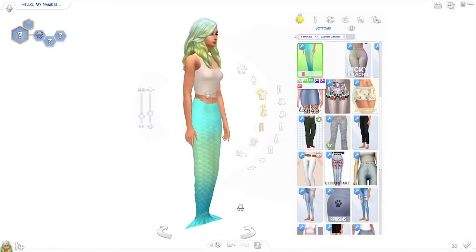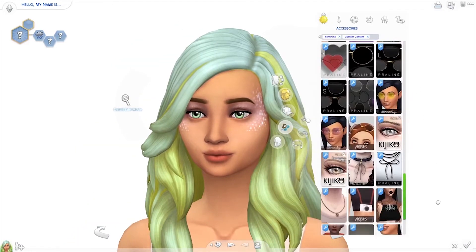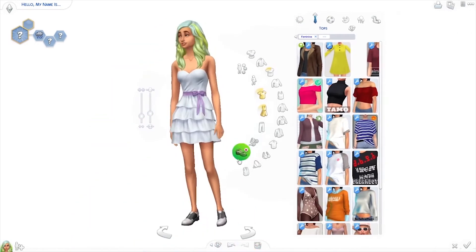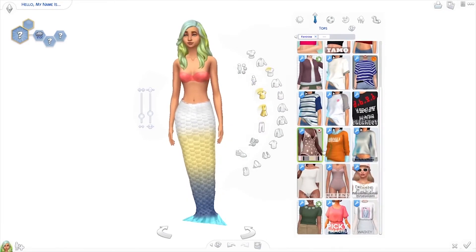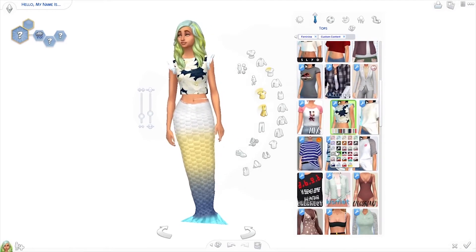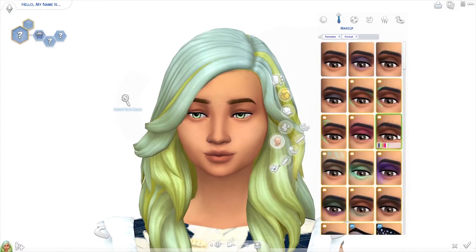Now let's talk about Sims this month. Mermaid week was the best part of this month — if you missed it, please go back and watch it. My sim for mermaid week was Lily Waters — yes, very clever, I know. She was my mermaid and I had so much fun making her, playing with her in the mermaid mod, and working on mermaid week overall. I did a whole week of mermaid-themed videos: a mermaid-themed build, a mermaid create-a-sim, and played around with a mermaid mod. Also, I will be doing a theme week in June, but I'm not going to spoil it — just prepare yourself.